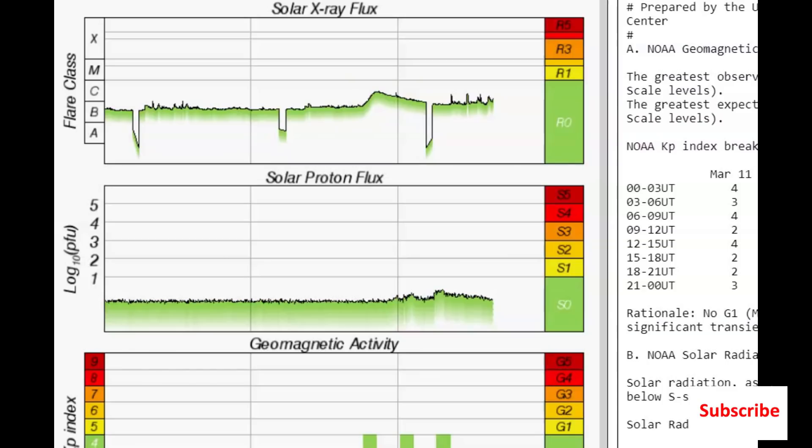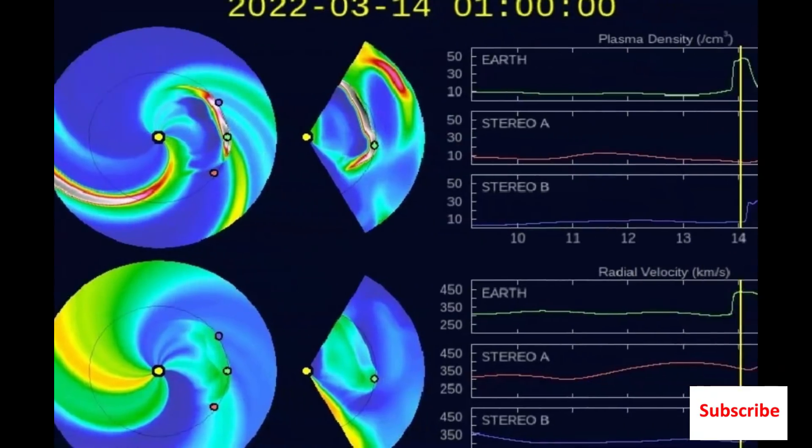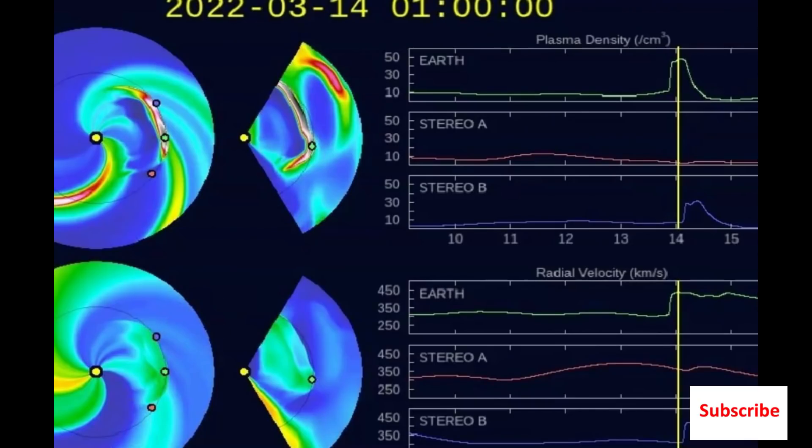It's going to impact us probably on Sunday or Monday, depending on what time zone you're in. Here we got the 14th and you can see it right there. And as you know, they can create adverse weather, earthquakes, and volcanic eruptions.